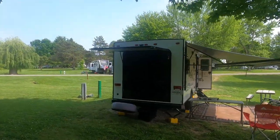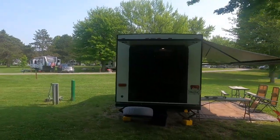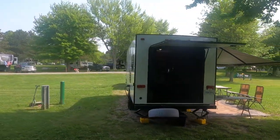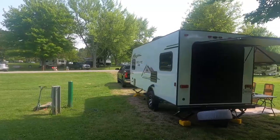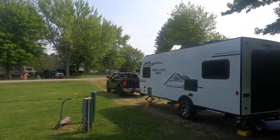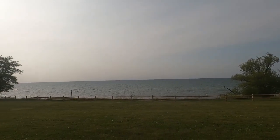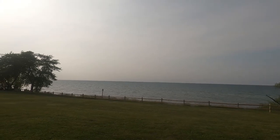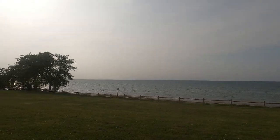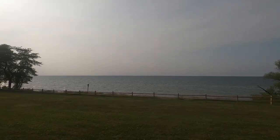We're here at the beginning of June. It's about 72 degrees and 3 o'clock in the afternoon — the weather is absolutely perfect. One reason we chose this campground is because it's on the shore of Lake Ontario. This is the third great lake that we've visited, and it always amazes us how it looks like the ocean.